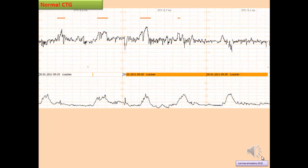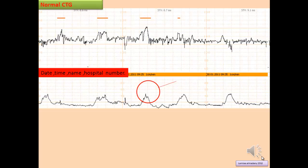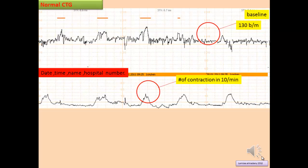When interpreting the CTG, first check the date, time, name, and hospital number. Identify the paper speed. Count the number of contractions per 10 minutes — it should not exceed 4 contractions per 10 minutes. Then assess the baseline fetal heart rate. In this CTG, the baseline is 130 beats per minute, which falls within the normal range of 110 to 160 beats per minute.